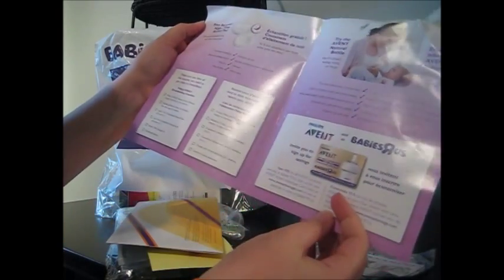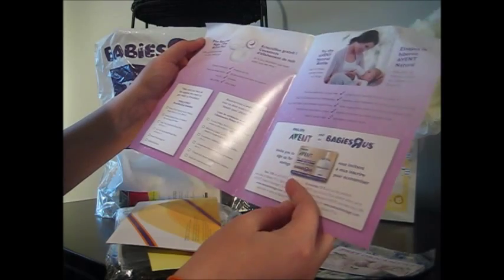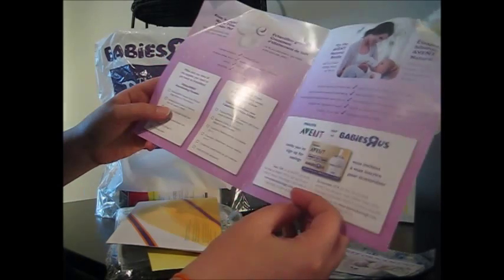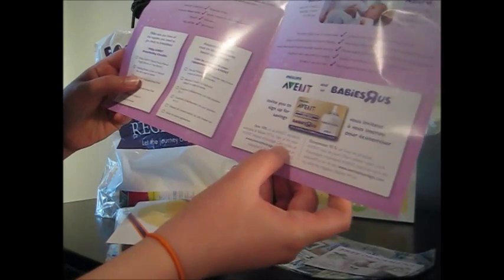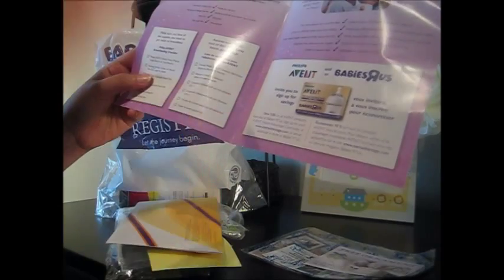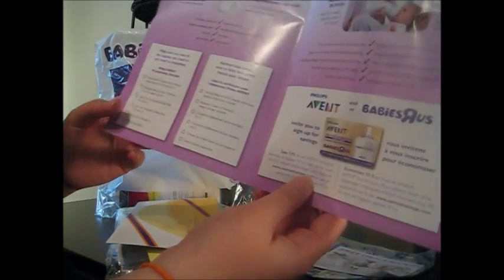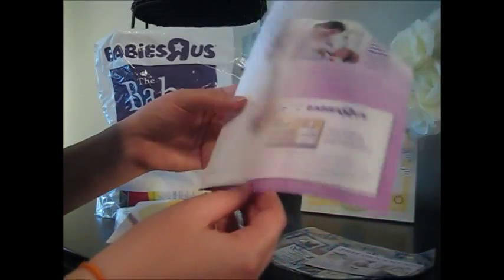It's a free sample of nighttime breast pads — so that's what those were. And there's an invite to sign up for savings: save 10% on all Avent products every day at Babies R Us if you sign up for the Avent Instant Advantage Card at aventadvantage.com. I will actually be going to register for that, since everything I buy is probably going to be this Philips Avent brand.